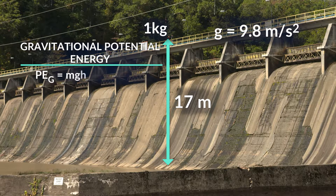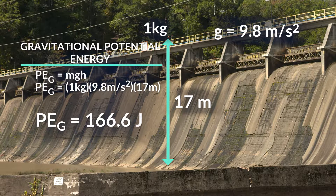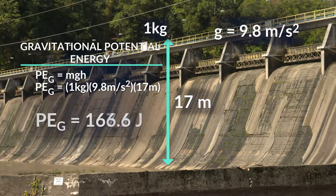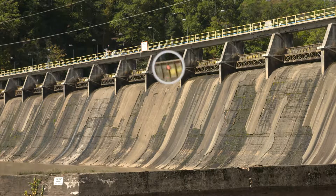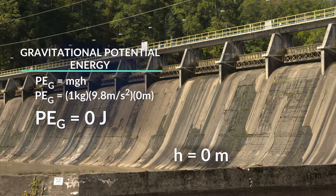We know the gravitational potential energy is mass times the acceleration due to gravity times height. So the mass is 1 kilogram, times 9.8 meters per second squared, times the height of 17.0 meters. The answer is 166.6 joules — or using significant digits, 167 joules. When I let go of the ball, it starts falling and accelerating. Right before it hits the bottom of the dam, the height is zero, so the potential energy is zero. From the law of conservation of energy, energy can't be destroyed — so all of the gravitational potential energy is converted to kinetic energy.